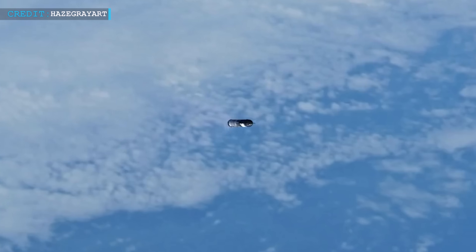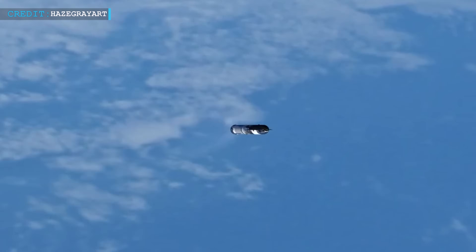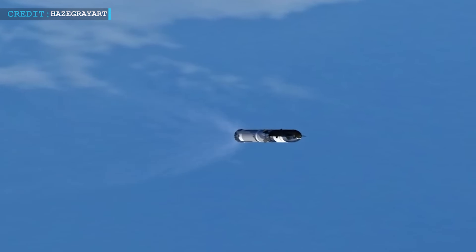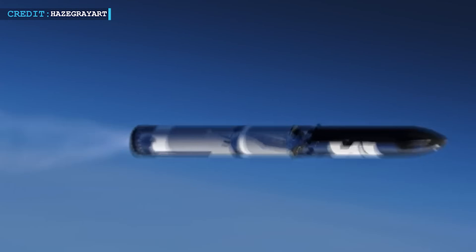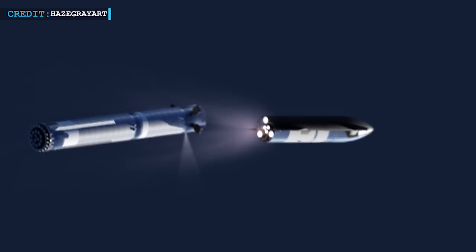Musk also discussed the evolving role of the upper stage in the Starship system. He emphasized that the upper stage will gradually assume more of the Delta-V load, reducing the workload on the booster. This optimization means that the booster will only need to burn for approximately 100 seconds during a launch, a stark contrast to the longer burn times of current SpaceX rockets.